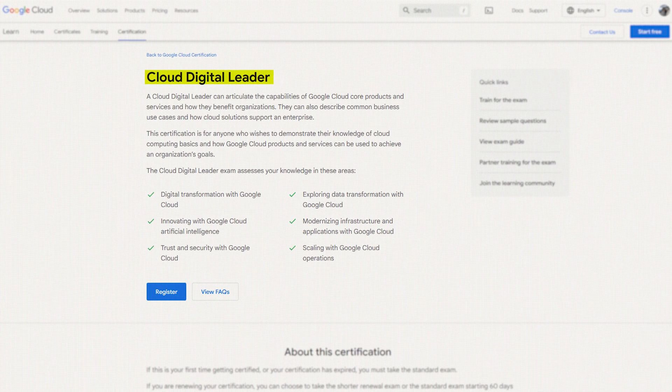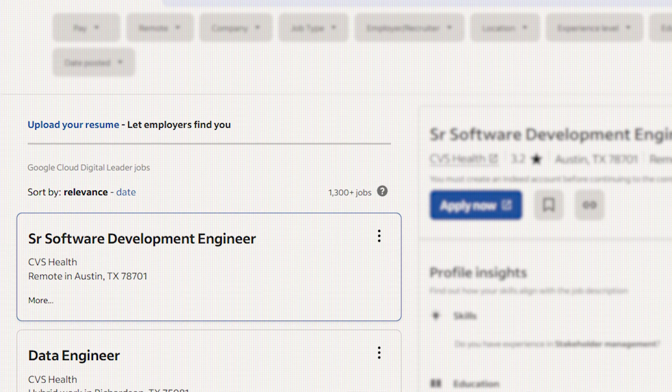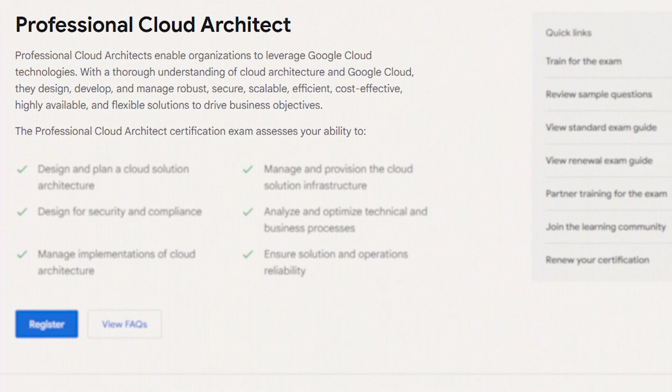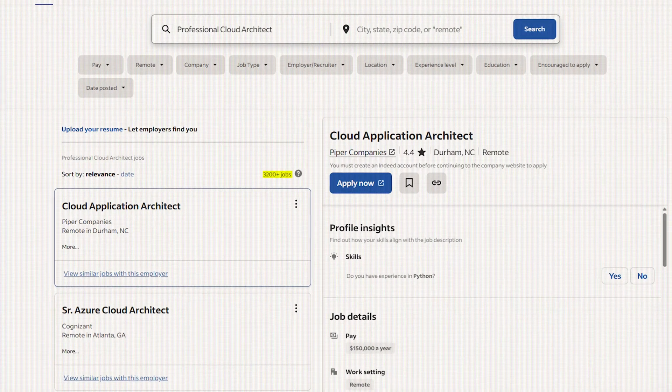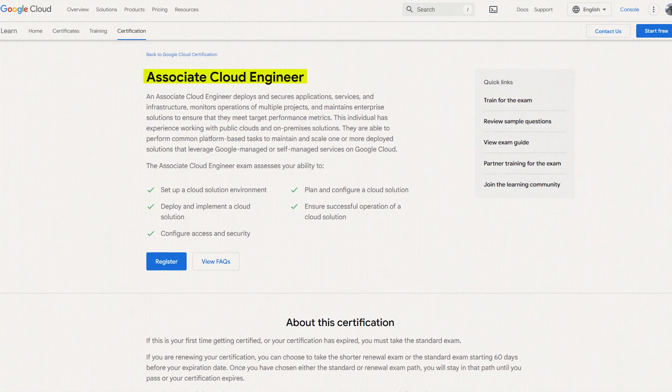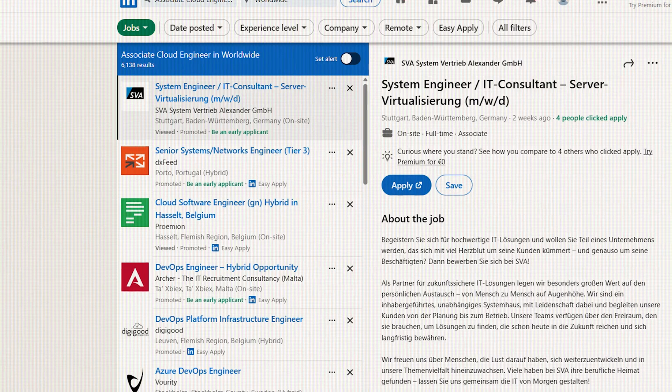There are three Google certificates from least in demand to most in demand. One is the Google Cloud Digital Leader, with just over 1,300 job postings on Indeed mentioning this specific certificate — not really technical, not really deep. Then the Google Certified Professional Cloud Architect with almost 3,200 hits on Indeed. And lastly, the Associate Cloud Engineer with 1 in 6,000 job postings on LinkedIn mentioning this specific certificate.